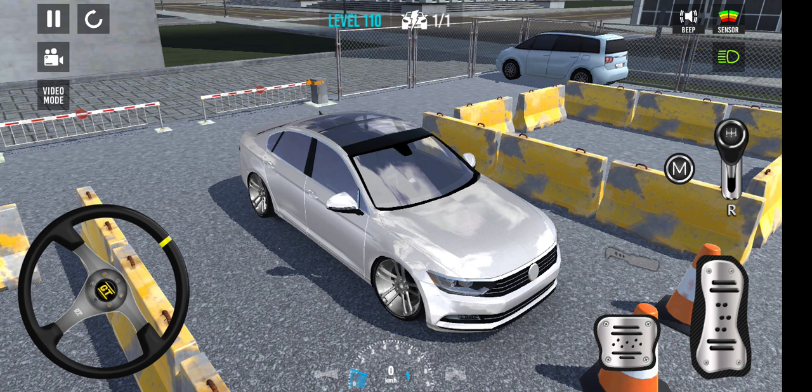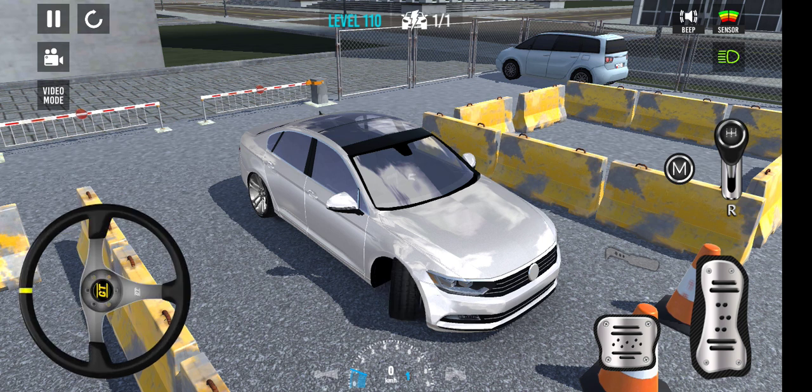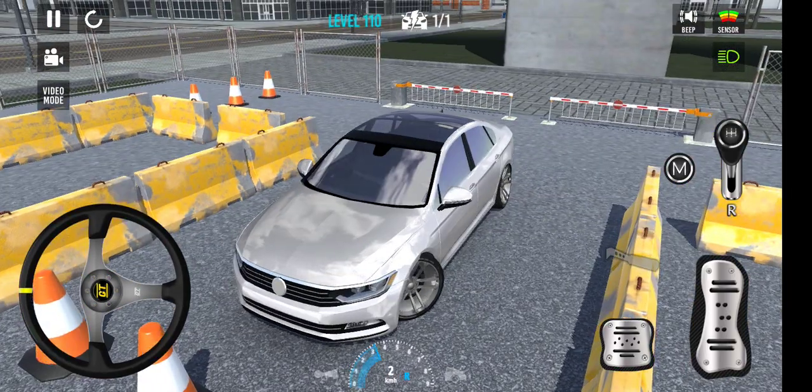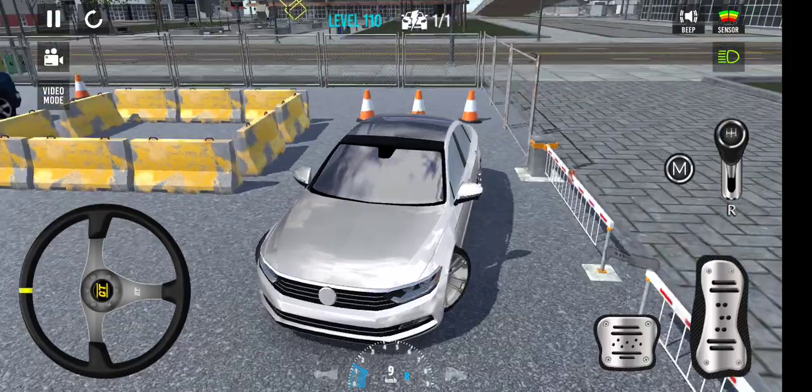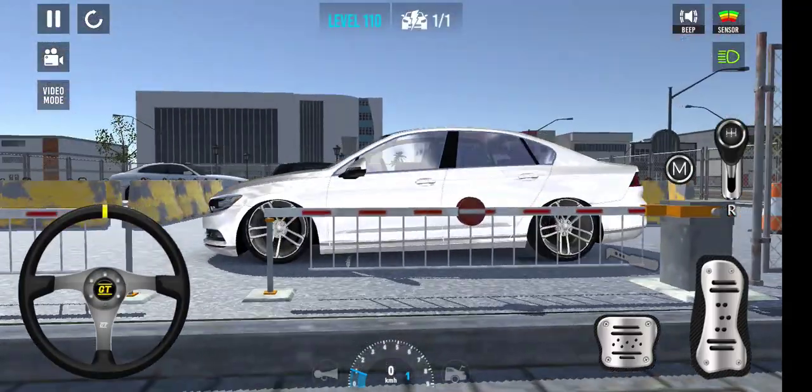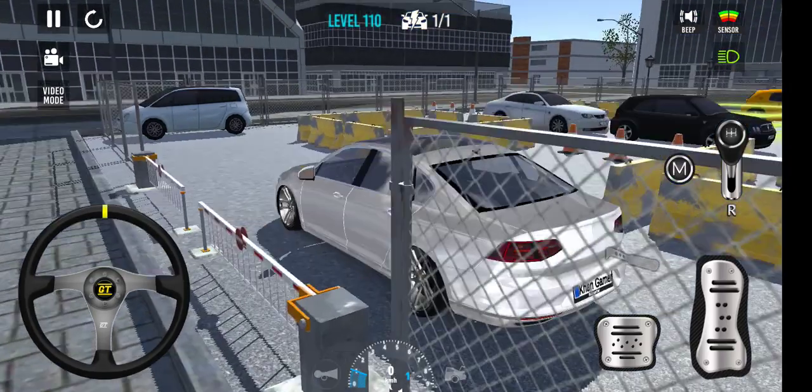Hello guys, welcome back to my YouTube channel with another video of car parking game. This is my Volkswagen — so speedy! The Volkswagen is amazing, the world's safest car.